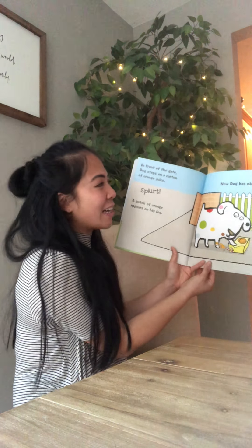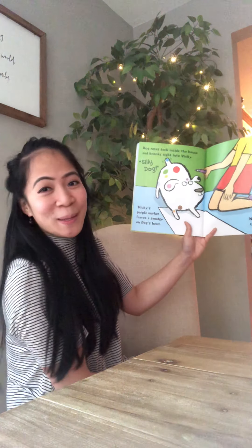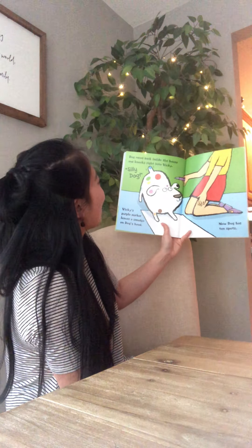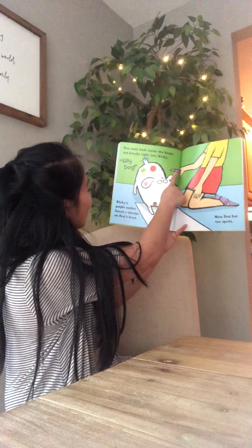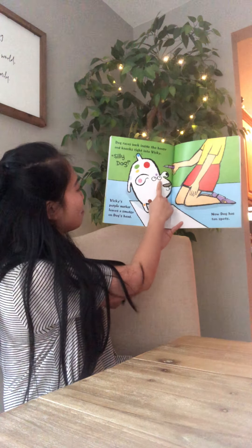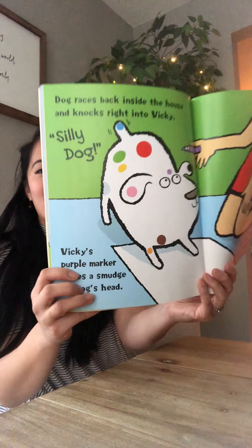And what is the last color? Purple! Dog races back inside the house and knocks right into Vicki. Silly Dog! Vicki's purple marker leaves a smudge on Dog's head. Now Dog has ten spots.